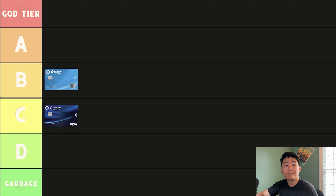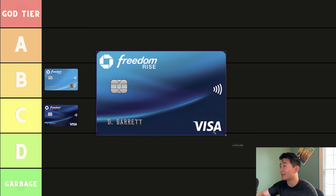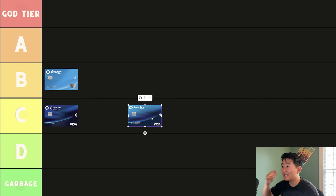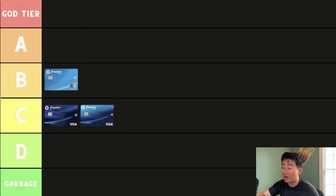Moving on, we're going to be talking about the Freedom Rise. This card is pretty new — it came out early this year. From what I can understand, it's like a starting credit builder credit card. The weird thing is it also earns 1.5x back on all purchases. It doesn't have the other multipliers like the 3% on dining or 3% on drugstores. But because of that, it actually makes the Freedom Unlimited look even worse — if a starter builder credit card is also getting 1.5% back, the Freedom Unlimited needs to upgrade. If you're just starting out in the credit card game, maybe this is a card people will recommend to you. Overall, it is a decent card, but in terms of the overall credit card point game, I would still compare it to a C-tier credit card.